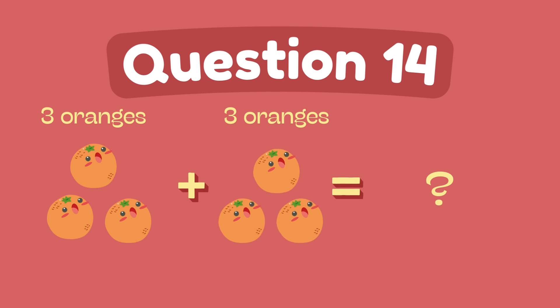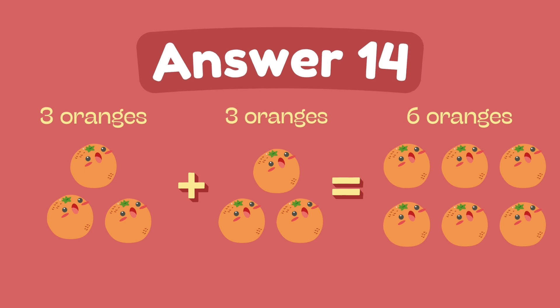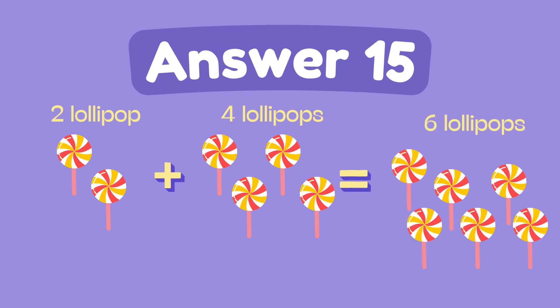What is 3 plus 3? The answer is 6. What is 2 plus 4? The answer is 6.